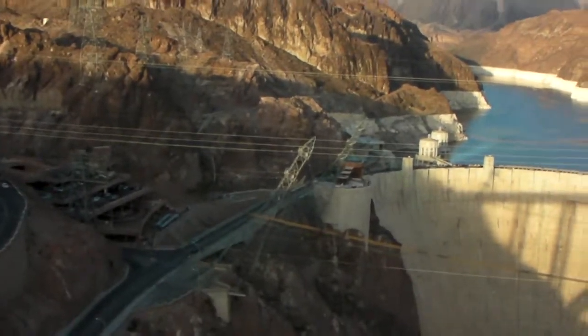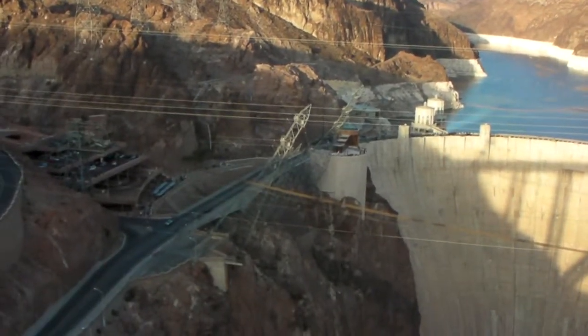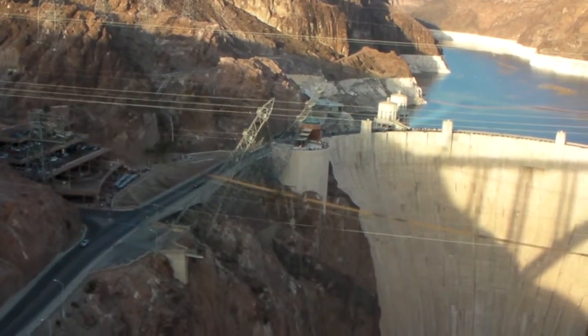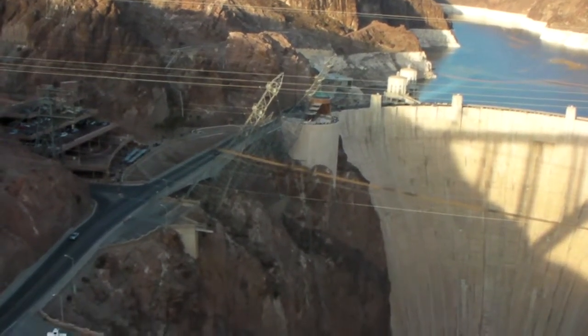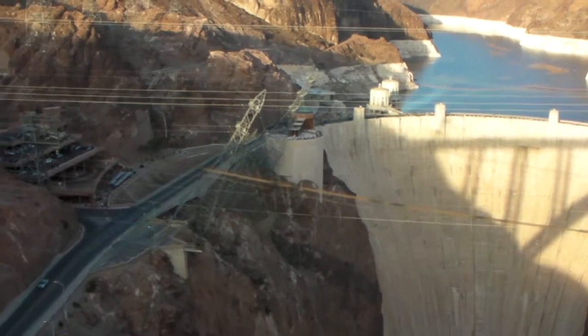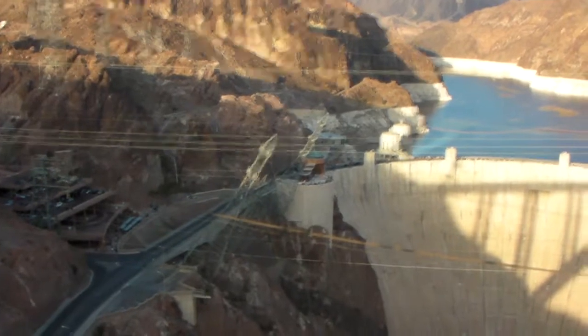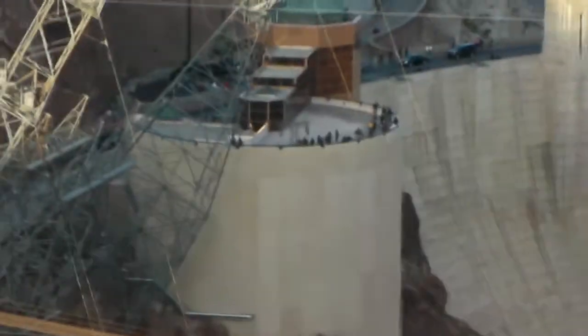How do I zoom? The side arrows. Am I zooming? There we go.